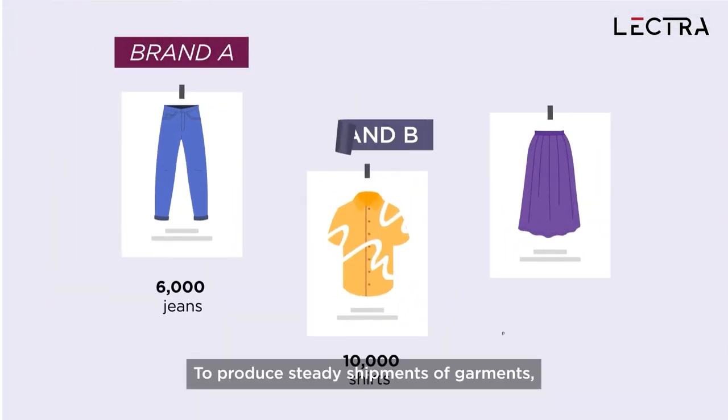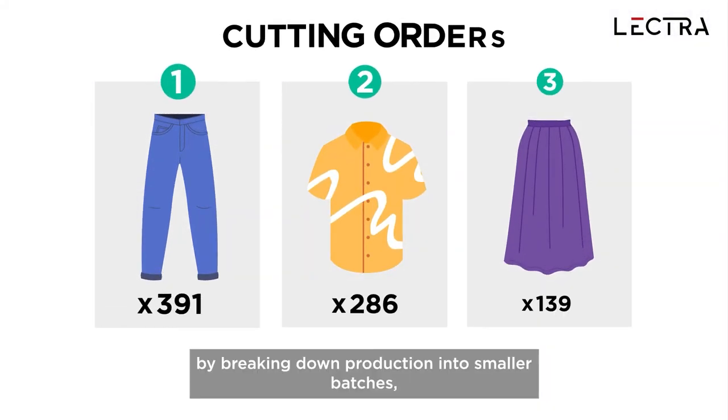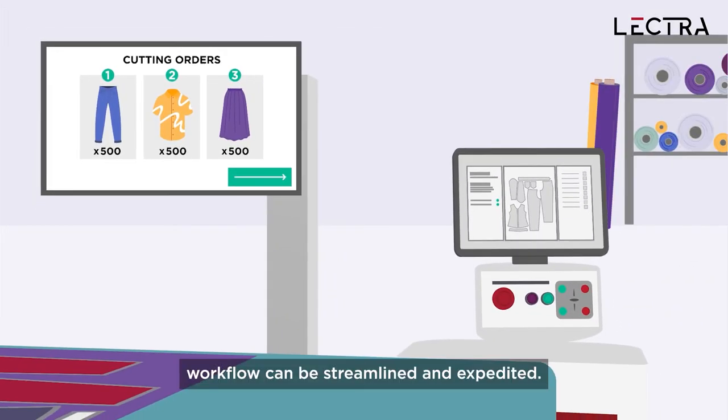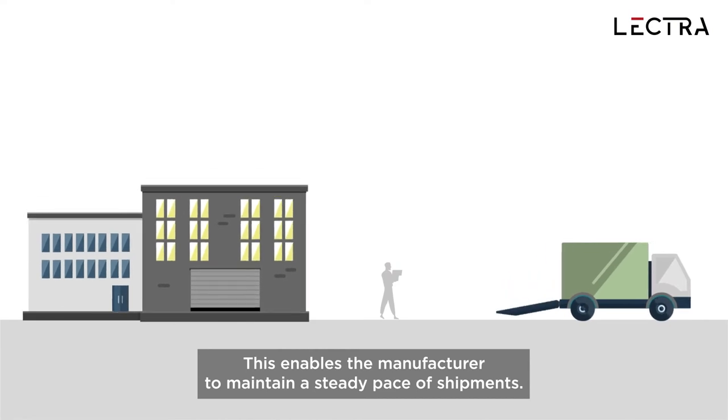To produce steady shipments of garments, the manufacturer can reassess production volumes. By breaking down production into smaller batches, workflow can be streamlined and expedited, enabling the manufacturer to maintain a steady pace of shipments.